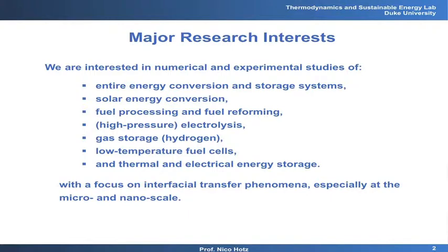I'm working in the thermodynamics and sustainable energy lab. What I mean by that is we're working on entire energy conversion and storage systems — for example, solar energy conversion. We're working quite a bit on fuel processing and fuel reforming, hydrogen production via electrolysis and the storage of hydrogen, low-temperature fuel cells, and thermal and electrical energy storage. These are a lot of different topics, but they all tie together because they all have processes going on at the nano scale and micro scale on interfaces.